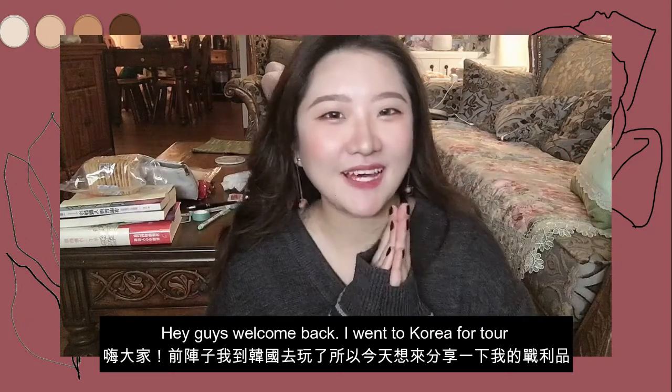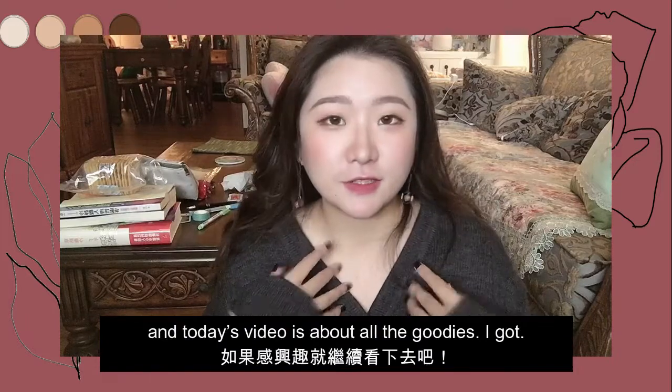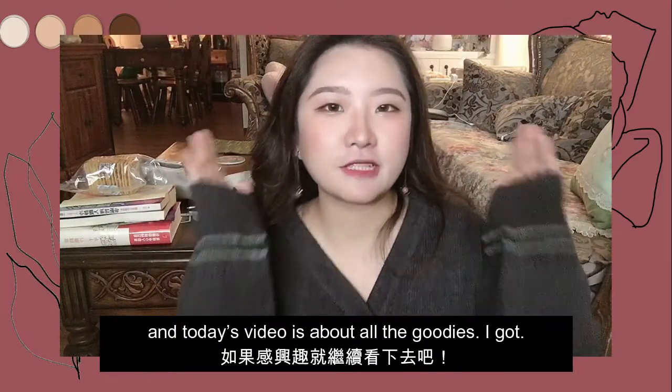Hello everyone, my name is Gahin. I was in Hong Kong, so I brought this video to you as a Hong Kong shopping haul. Let's take a look.